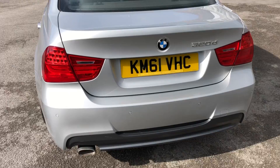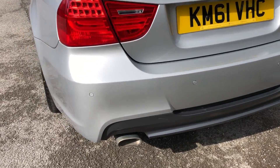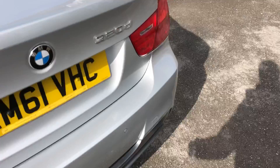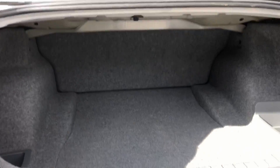Around the back of the vehicle you've got rear LED lights, 320d badging on the back, parking sensors, and a single exit exhaust. There's a spacious boot with folding rear seats. It also comes with a storage compartment, and the toolkit and everything is present as well, including the storage compartment under the boot.